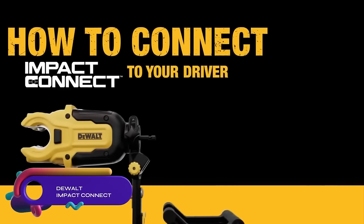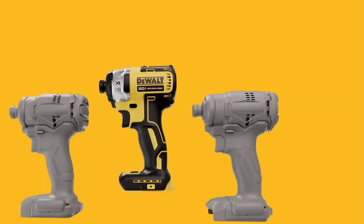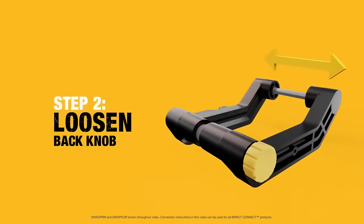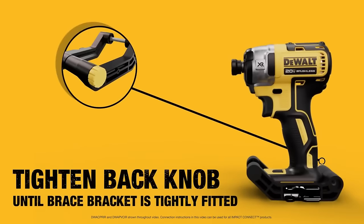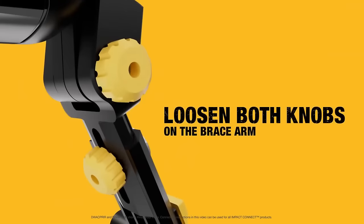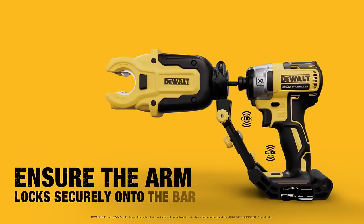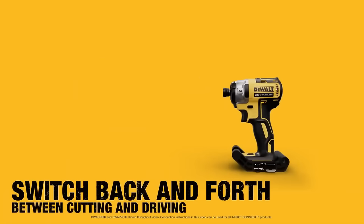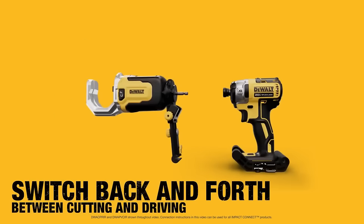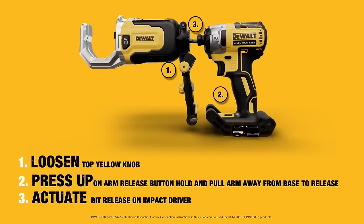DeWalt Impact Connect is a convenient system of attachments designed for DeWalt cordless tools, allowing users to easily change between cutting and driving bits using a quick-release lever. It's compatible with a variety of DeWalt 20-volt Max and 18-volt Max cordless tools, making it versatile for different applications. While it offers fast bit changes and durability, it may come with a higher price tag compared to other systems, and the selection of attachments is still somewhat limited due to its recent release. Nonetheless, it remains a reliable and efficient option for those seeking convenience and flexibility.